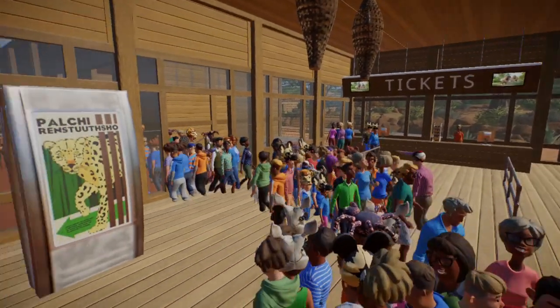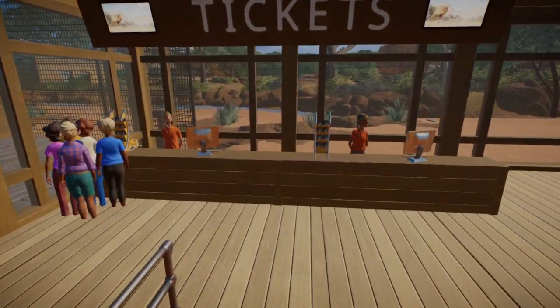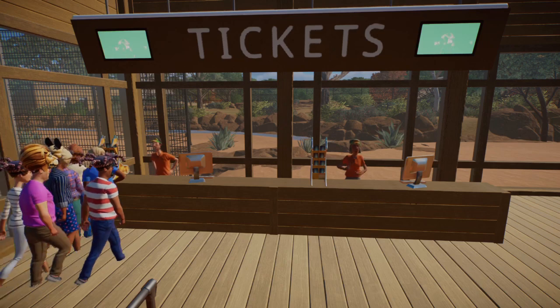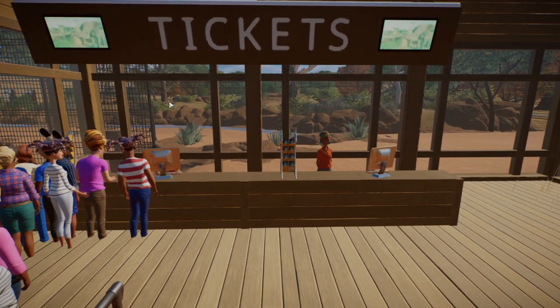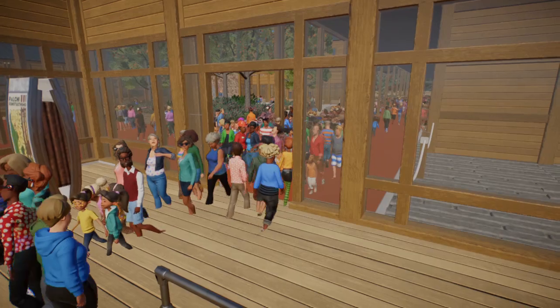We've got a couple of education signs here as well, just in case you're waiting. We're going to grab our tickets up over here, and then you've got this view of the dingo, which is one of the very first animals that we put in. Let's go and have a look at their proper sort of place.